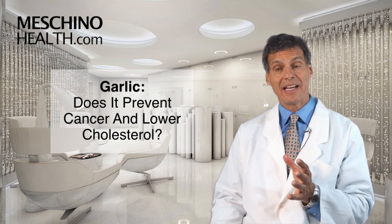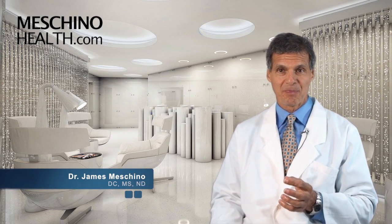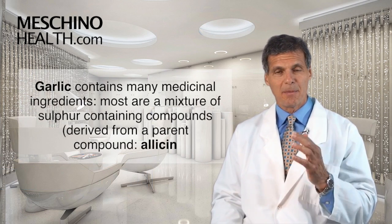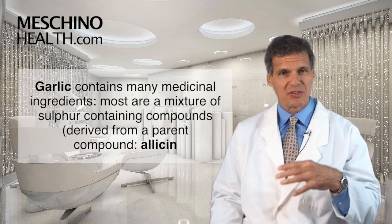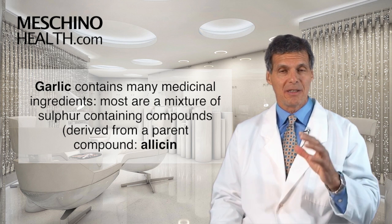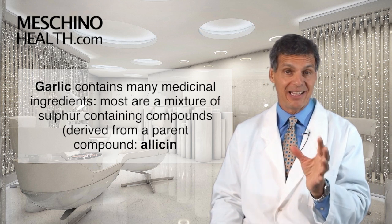Garlic — does it prevent cancer and lower cholesterol? Hi, I'm Dr. James Machino. Garlic contains many medicinal ingredients, and most of them are a mixture of sulfur-containing compounds, many of which are derived from a parent compound called allicin.